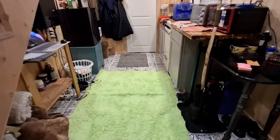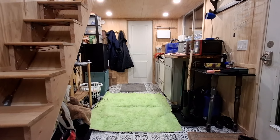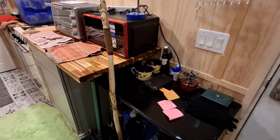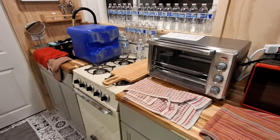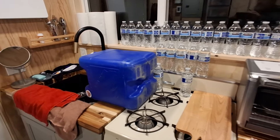I used a really ugly neon green carpet because I originally bought it for the back of the truck for when I go camping, but I never used it. I figured since it fit in the tiny house, I'll just use it now.